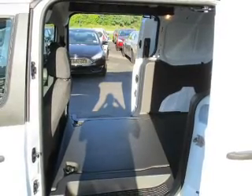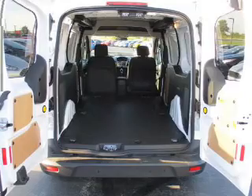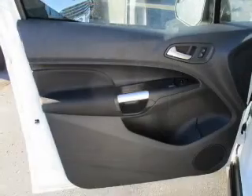Parking sensors, low tire pressure warning, a tilt and telescopic steering wheel, and cruise control — great quality at a great price. Call or click to contact us today.